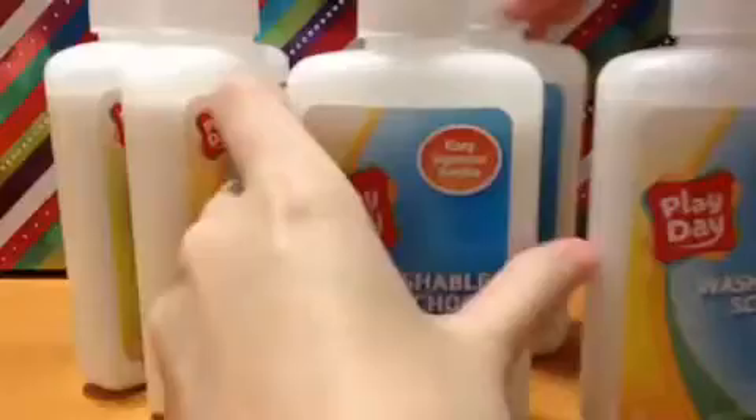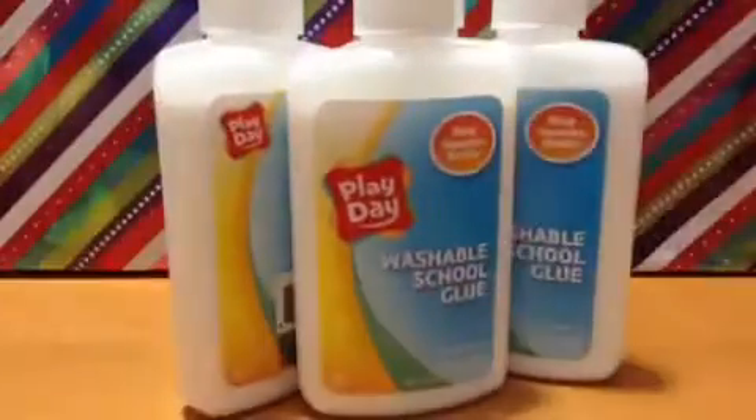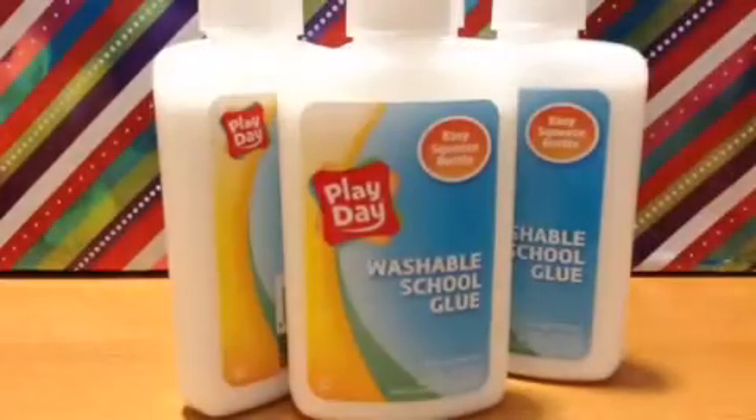Hey guys, welcome back to my channel. Yesterday I went to Michael's and Walmart and you won't believe what I got at Walmart. Well, you probably do because of the title, but I got a bunch of glue and they were each only 25 cents — four for a dollar — and I decided to get five of them.